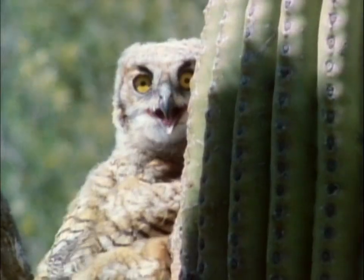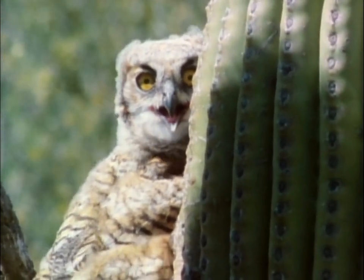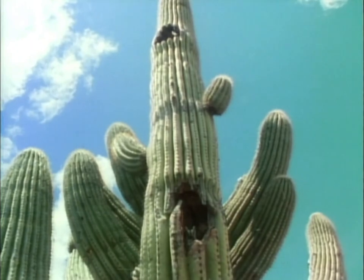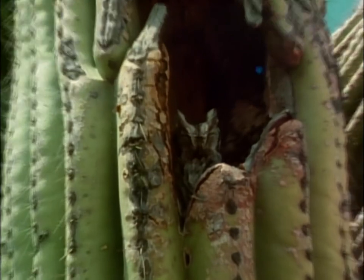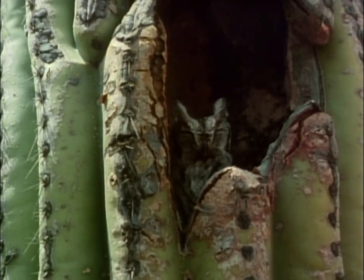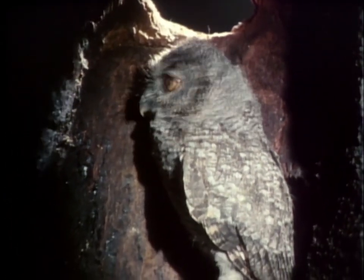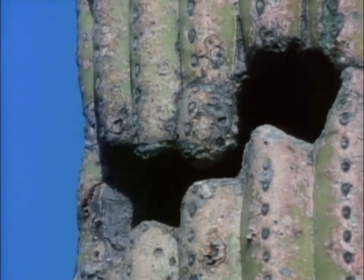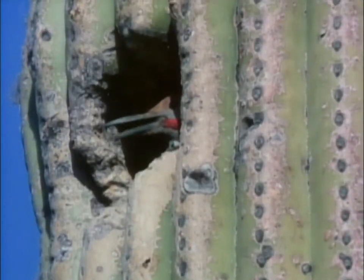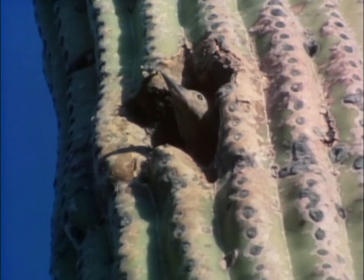The same is true for owls. By contrast, those that live inside the body of the saguaro are the lucky ones. Ninety percent of the cactus is water, which insulates against the heat, keeping the nest as much as ten degrees cooler than the outside. At night, the warmth absorbed during the day radiates into the nest, offsetting the evening's chill. Those that nest within the saguaro are thus spared the daily extremes of temperatures.